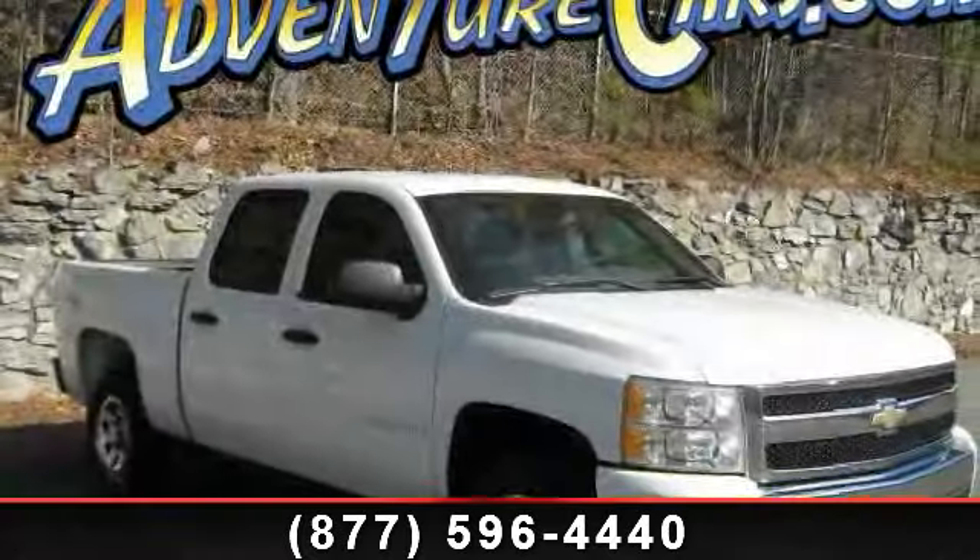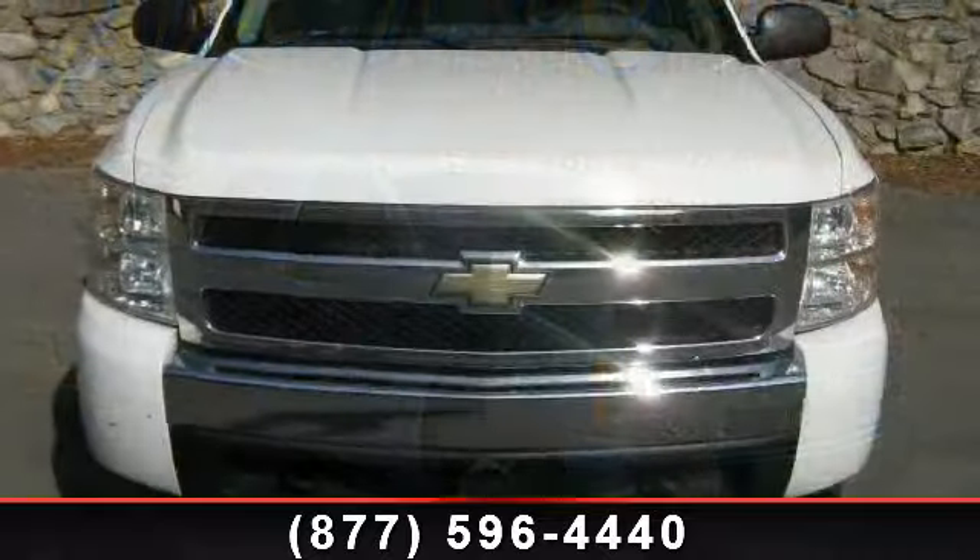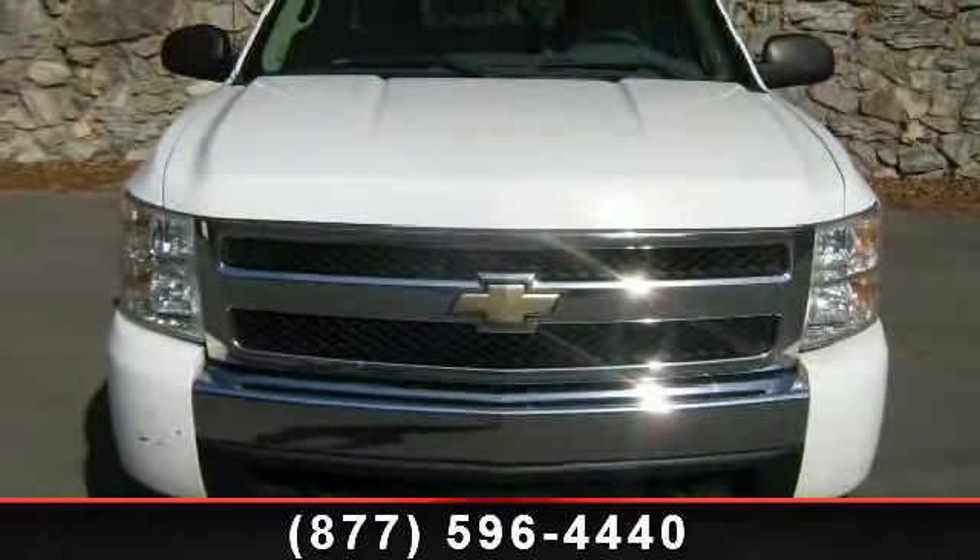Imagine yourself in this 2007 Chevrolet Silverado 1500. If you are looking for an automobile with great features, look no further.